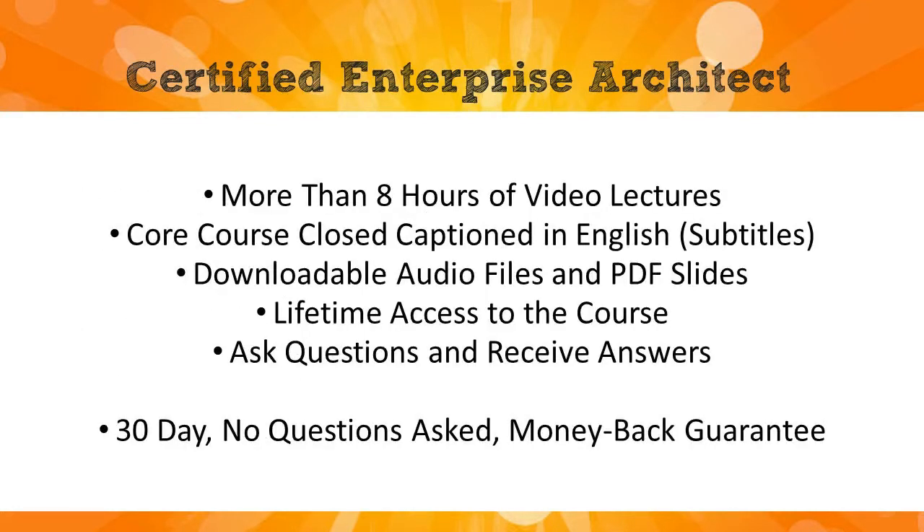This course contains more than eight hours of high quality video lectures. Many of the videos have optional English subtitles to make it easier to follow. You get the audio files as a downloadable MP3 — you can take it on the go, put it on your phone or whatever portable media device you have. You also get the slides as a downloadable PDF for studying offline.